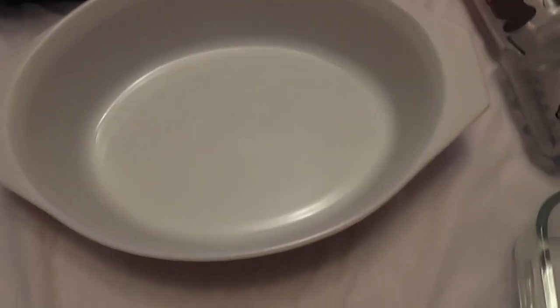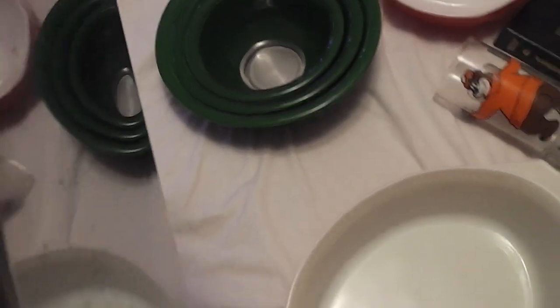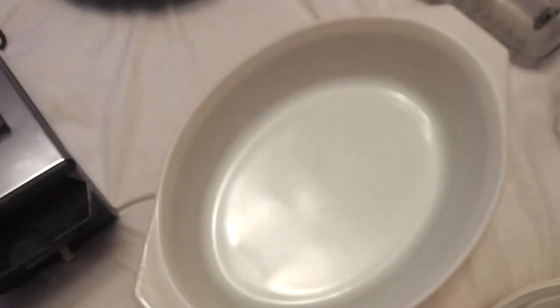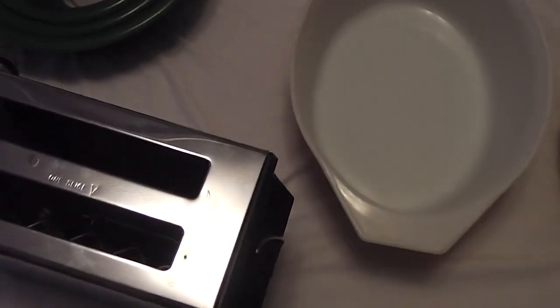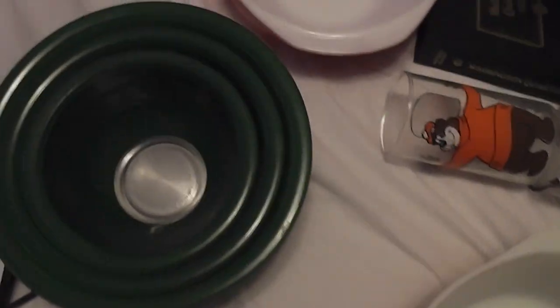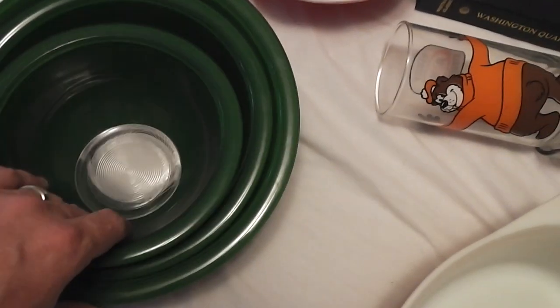I have this Toastmaster toaster, model B700. It was nicer — I could probably get 40 to 50 bucks for it online, but it's not in the greatest condition; it's got some scuffs. So I'll put 10 to 15 bucks on it in my booth. And I have a set of three Pyrex nesting bowls — paid two dollars for the set and I'm thinking I can get 20 to 30 bucks for them.